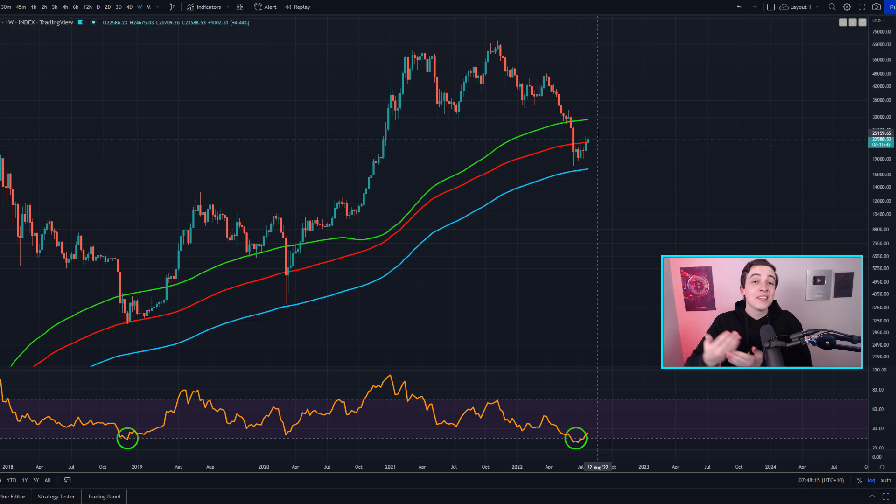Even though Bitcoin might be looking oversold on the weekly time frame, if you're zooming into the 4-hour or 12-hour chart we could still see some short-term downside price action — practically invisible on the weekly chart. The other important thing to mention is that we also need to factor in fundamental factors outside of the charts, such as what the Federal Reserve is doing and what CPI inflation is doing.